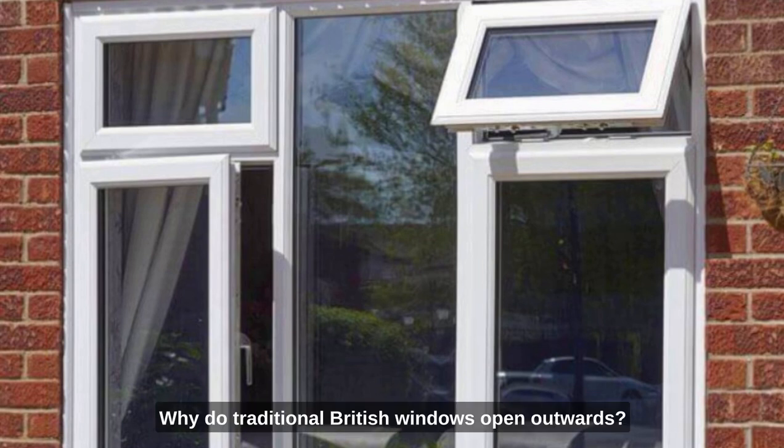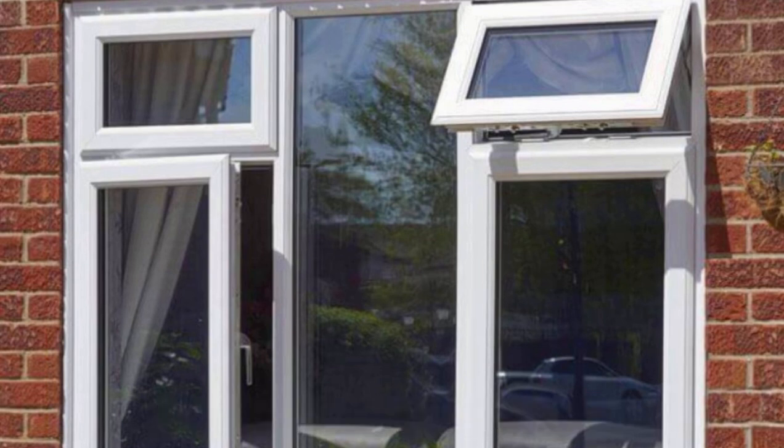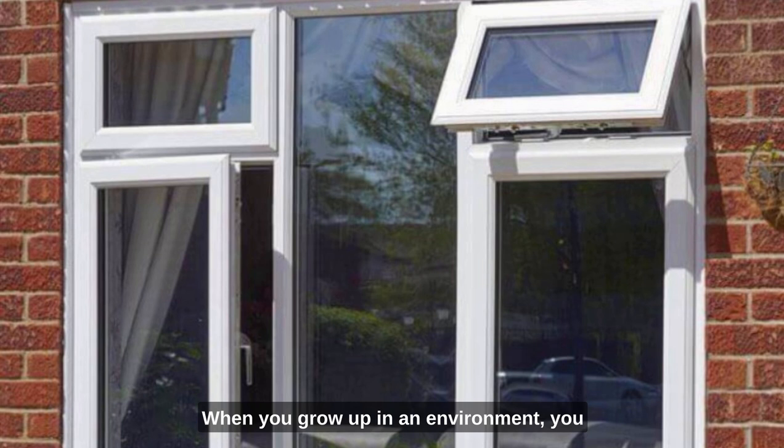Why do traditional British windows open outwards? When you grow up in an environment, you tend to take everyday things for granted. We've all discovered this when we travelled abroad for the first time.